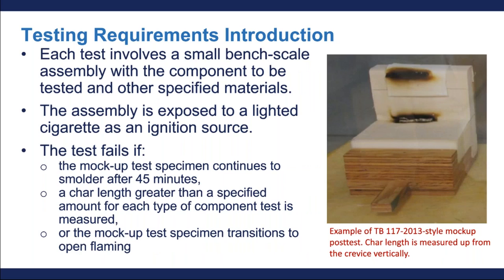Now I'm going to give you some general information on the various tests required by 16 CFR Part 1640, and remember they're all found in California TB117-2013. Each of the required tests involves a miniature bench-scale assembly consisting of the component to be tested along with other specific materials. On the right, you're going to see a picture of a mock-up of the bench-scale test.